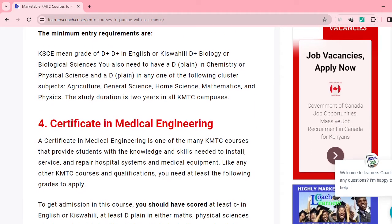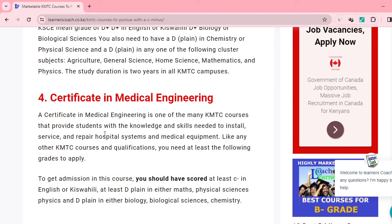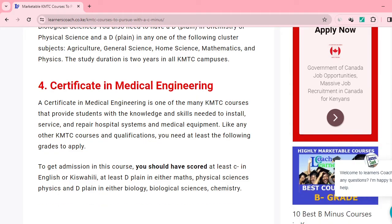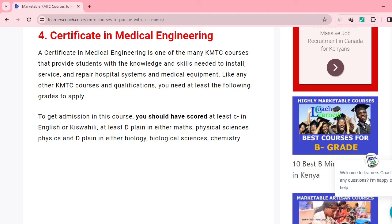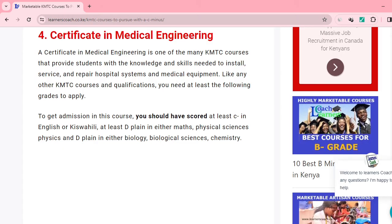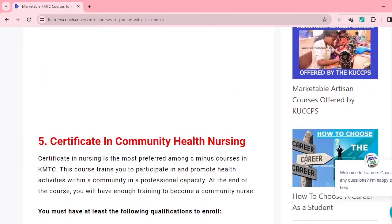Number four is Certificate in Medical Engineering — another marketable course you can pursue with your C-minus. With this certificate, you'll gain knowledge and skills needed to install, service, and repair hospital systems or medical equipment. You need at least a C-minus in your KCSE, C-minus in English or Kiswahili, D-plus in maths or any physical sciences, and D-plus in biology or biological sciences.